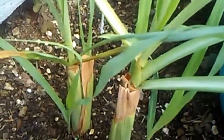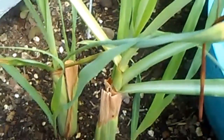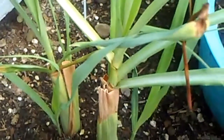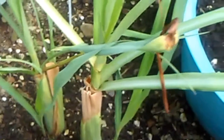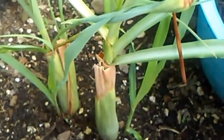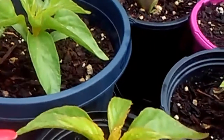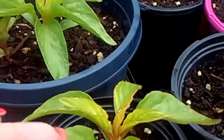Right here is the lemongrass that I rooted. I buy this in the Asian store and then I soak it in water for about two weeks until the roots come out, then transplant them in the soil on the ground. Here's a couple more.